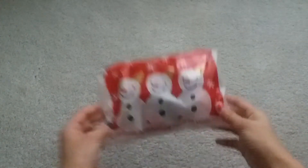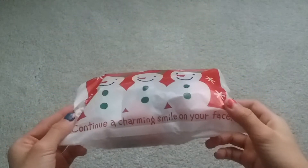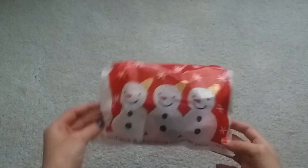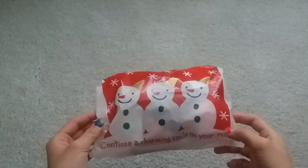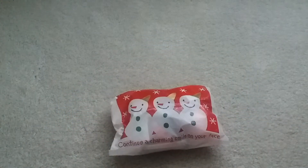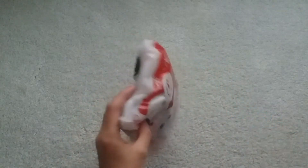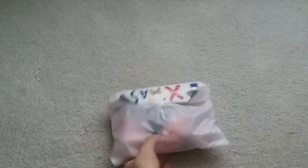They always come with these super cute bags. This one says 'continue a charming smile on your face.' It's super cute. It has three little snowmen with ice cream heads basically. And by the way, this was an Instagram giveaway package that they sent. It did take five weeks but that's totally fine. And it says Xmas right here.